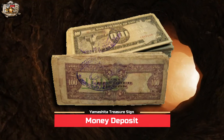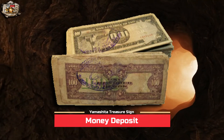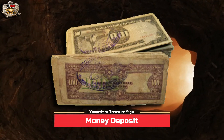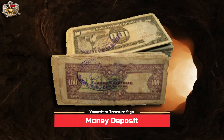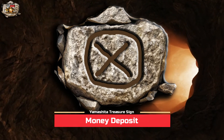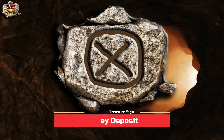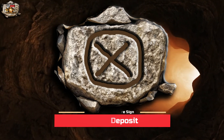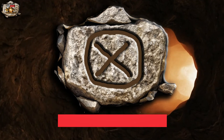So aside from gold and jewelry, they also buried money which is now considered old money today. In this video, we are going to discuss a Yamashita treasure sign that has something to do with money. This treasure sign is composed of two symbols: a circle symbol, and an X which is inside the circle. My interpretation for the meaning of this treasure sign is money deposit.